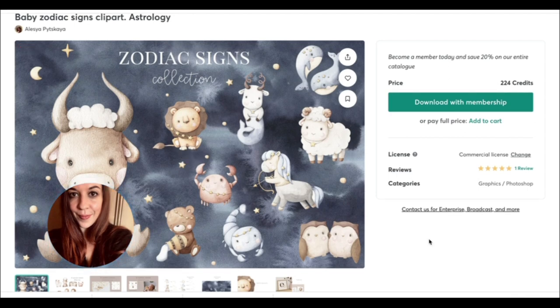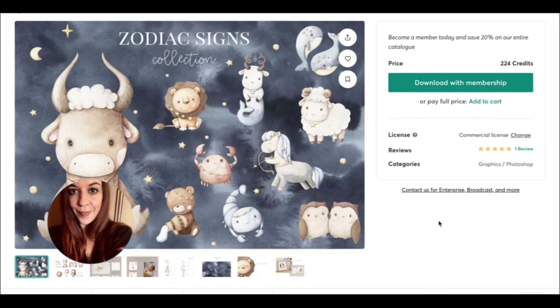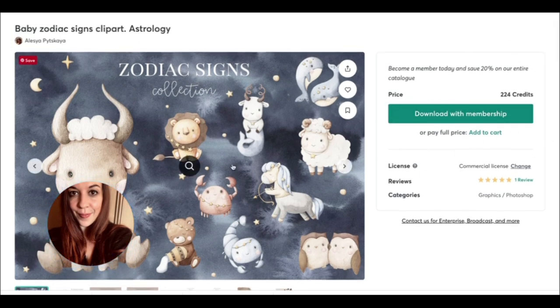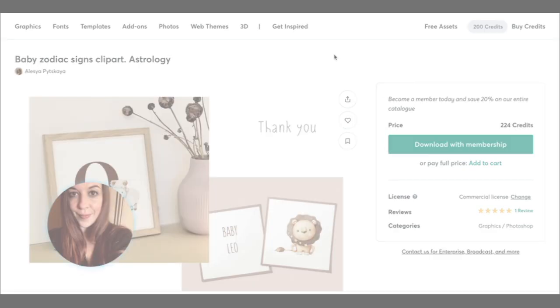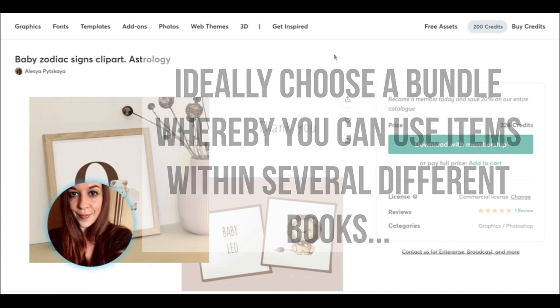For now, what I'm going to do is just keep both of my memberships running and see what happens. Obviously you can still purchase things individually — you don't have to have a monthly subscription, you can also buy as you go. My only criticism right now, really, is that I wish you could get more credits for your money. 200 credits is just under $20 a month, and as you can see, something like this option is $224. So you have to be a bit strategic and look for something that's really going to give you a lot of value — like a bundle.